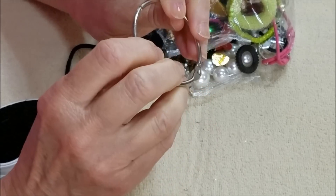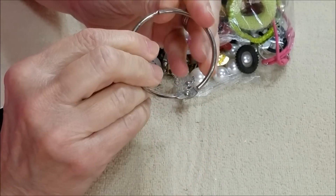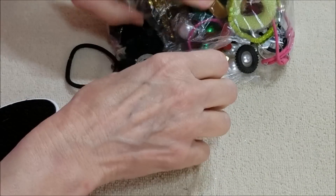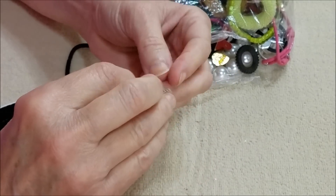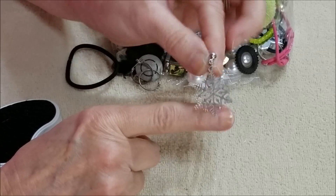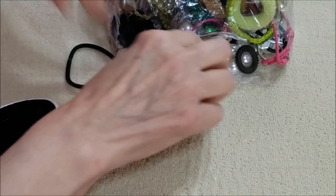This looks like one of those binder clips — big clips — so that's odds and ends. Oh, this is cute! This is pretty. I've got one of those, and hopefully we'll have another.